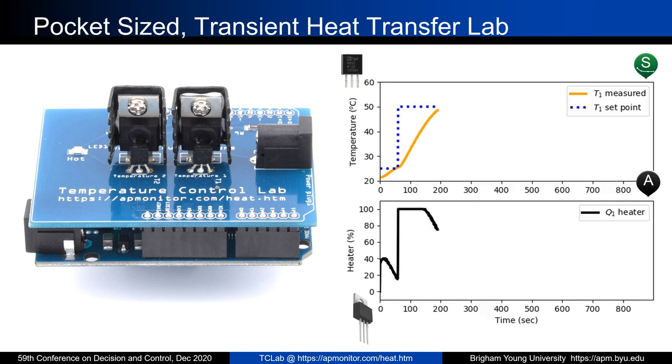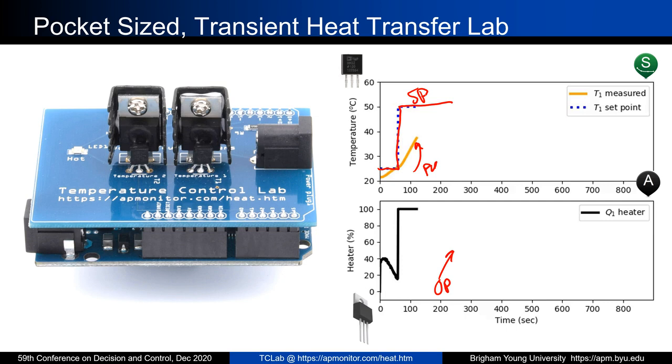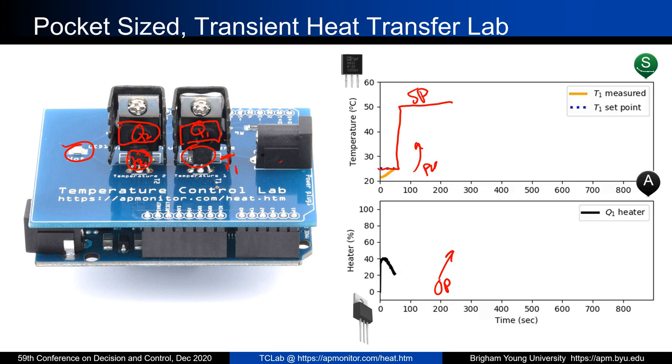We designed this new lab to really meet that challenge, where you have a set point, a process variable (PV), and a controller output — all contained within this one lab. Students plug it in, hook it up to their computer, and start working with modeling or control exercises. Here is the heater Q1 and temperature measurement T1, but there's another one next to it — Q2 and temperature T2. There's also an LED that will turn on or off. It's fairly simple in hardware but very effective for teaching the principles of process control.